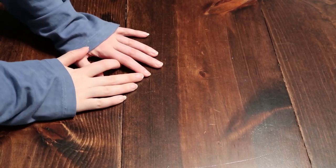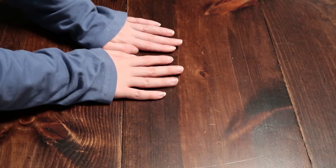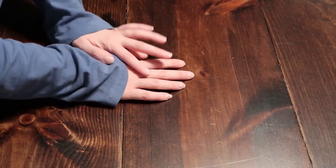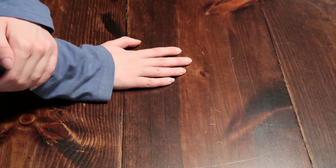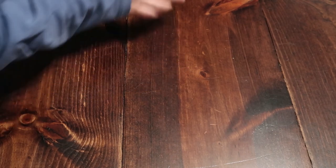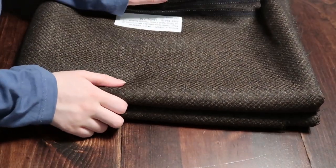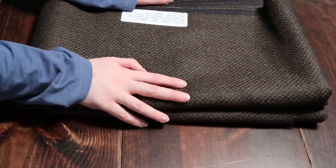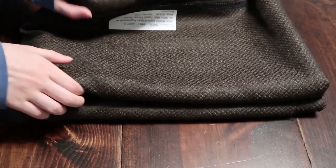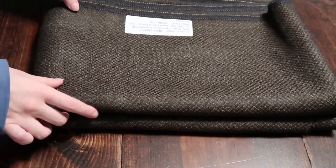Now on to my very sizable fabric haul from Fabric Mart. Keep in mind this is two orders — the first placed the week before Thanksgiving, the second during their Black Friday sale. From my first order I got this lovely green wool suiting. It's a lovely green but with a little bit of brown to it — a tweed flannel suiting that's 100% wool. I got this to make a winter coat out of using a 1940s pattern that I'd really like to follow.